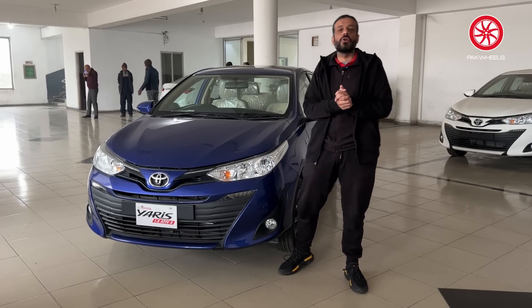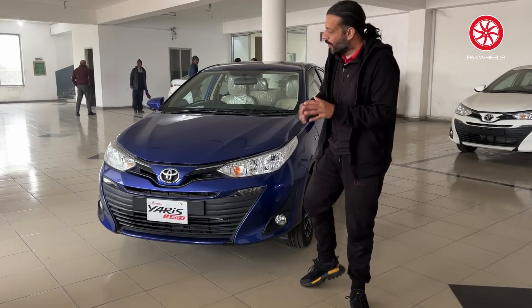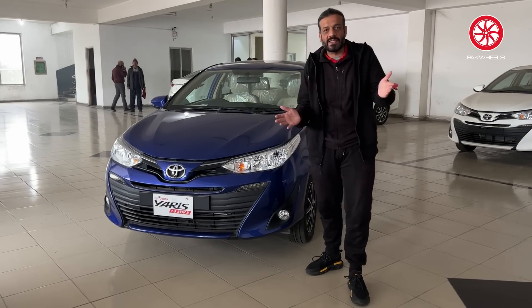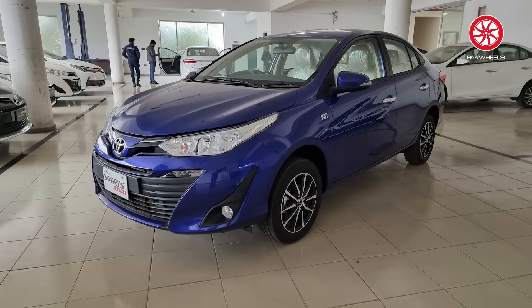This is the Yaris 2023. Toyota introduced the Yaris in Pakistan in March 2020, when the lockdown started. The Yaris has basically replaced the Corolla's base variants, the XLI and GLI. If you want an entry-level Toyota, this is the car you can buy.